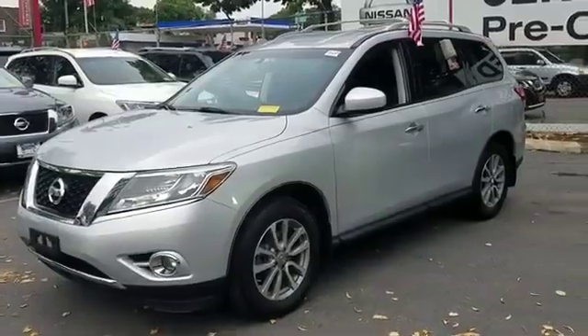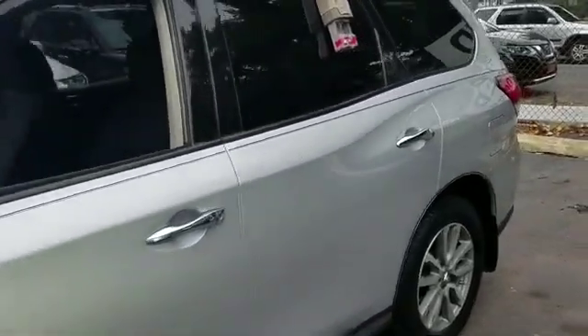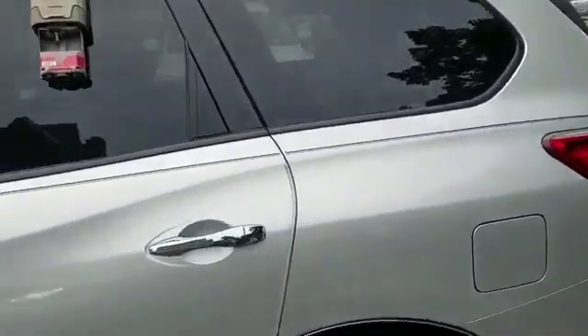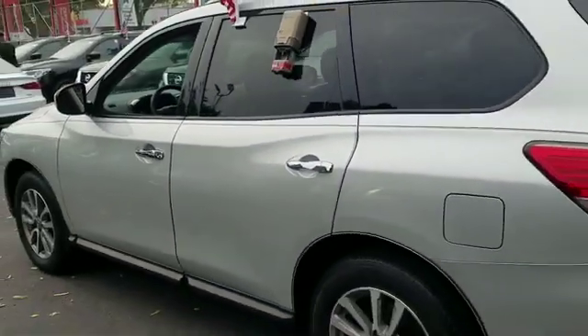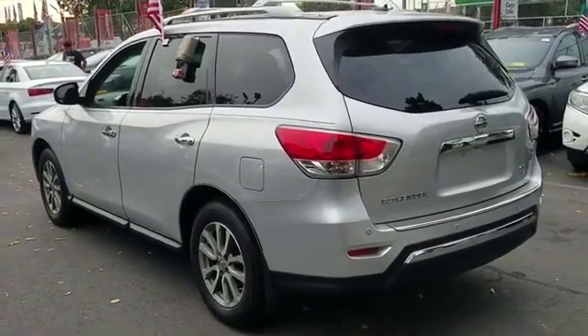2016 Nissan Pathfinder with less than 48,000 miles on the odometer. This SUV offers space as well as power and performance. Enjoy the many extra comfort and convenience features included.